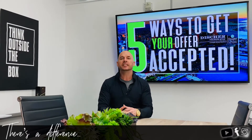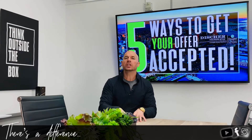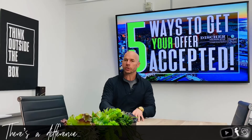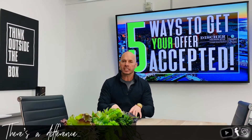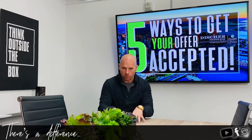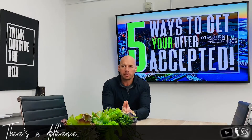Shorten those contingency periods — it doesn't take 21 days to get a loan approval. If you have a great lender you trust, they'll get it done in 14 or 10 days. There are other things you can do to clean up your offer. If you need termite, ask for it; if not, that's debatable. Just make sure you keep the offer as clean as possible.